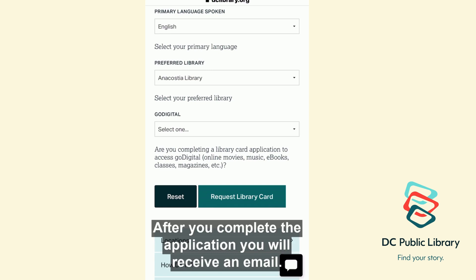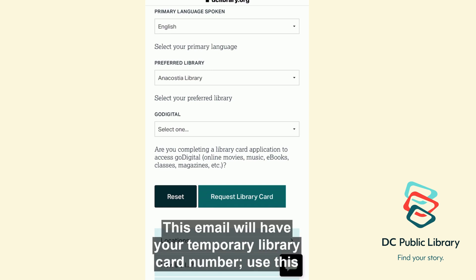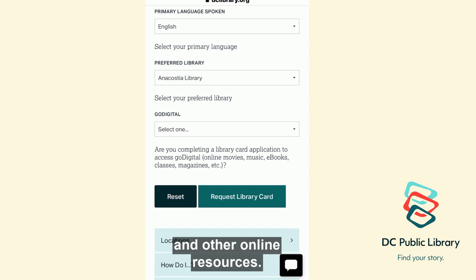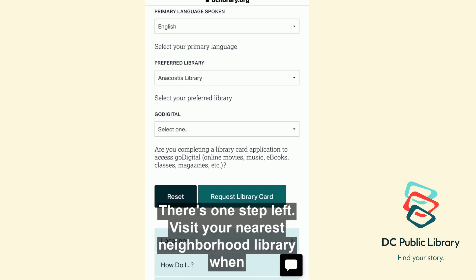After you complete the application, you will receive an email. This email will have your temporary library card number. Use this number to immediately access the apps on your iPad, the library catalog, and other online resources. There's one step left.